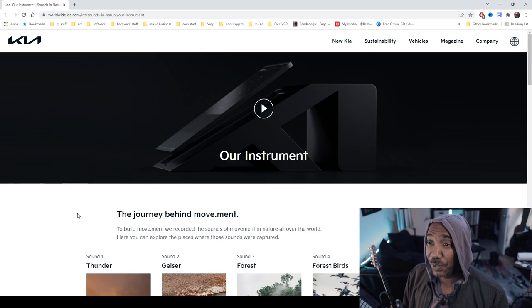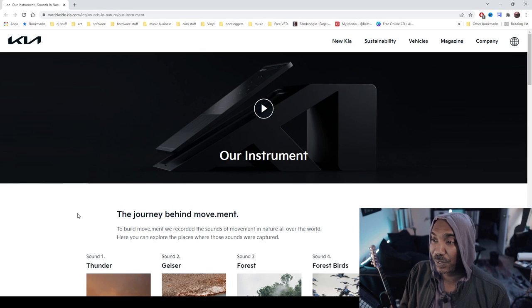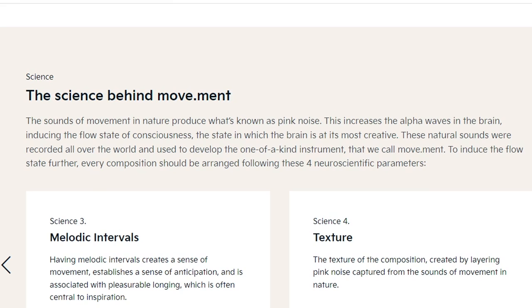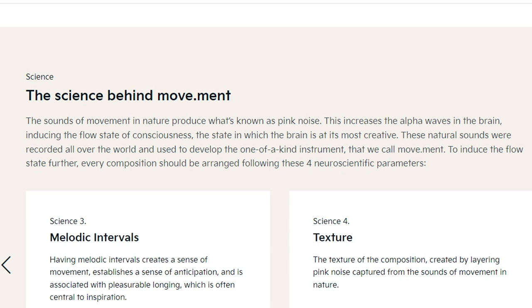When you click on the link in the description box, it takes you to Kia's website where you'll get the plugin. There's a pretty interesting article here. It says: 'The science behind movement — the sounds of movement in nature produce what's known as pink noise. This increases alpha waves in the brain, inducing the flow state of consciousness.' So we are not on hippie stuff today. The state in which the brain is at its most creative — these natural sounds were recorded all over the world and used to develop the one-of-a-kind instrument they call Movement.